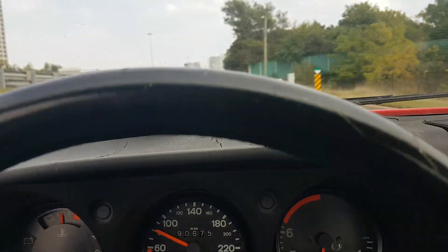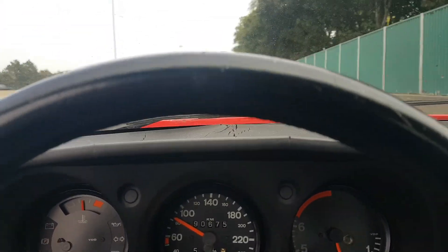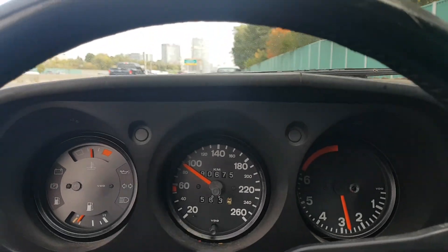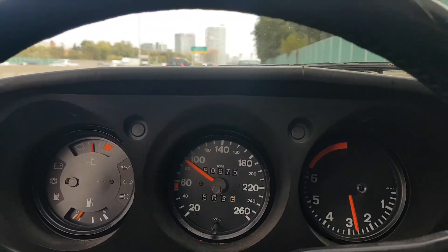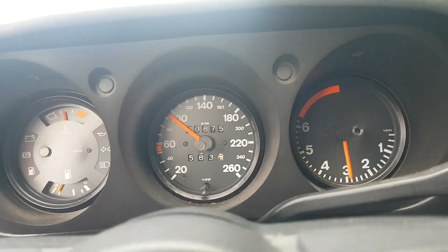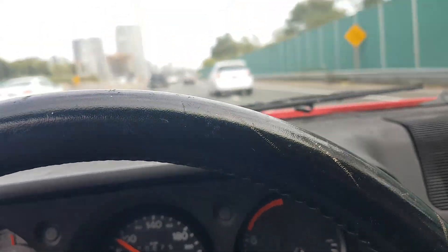This car in front of me is going a little bit slow for the highway on-ramp. Turn signal — change over to the next lane. And there she is, 100 kilometers an hour.